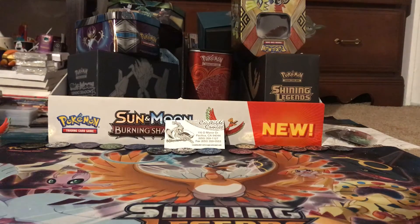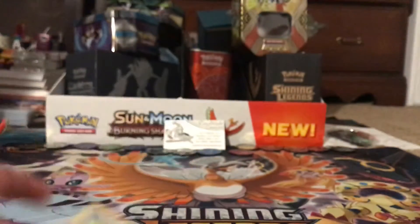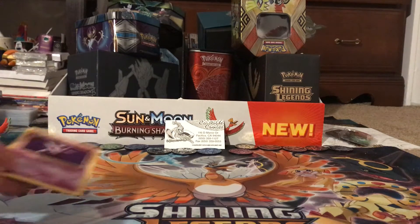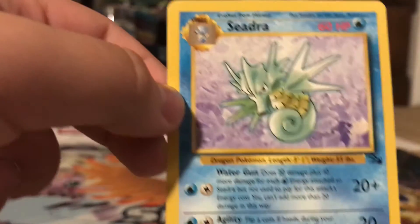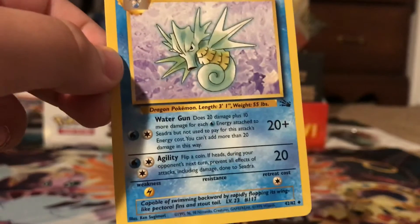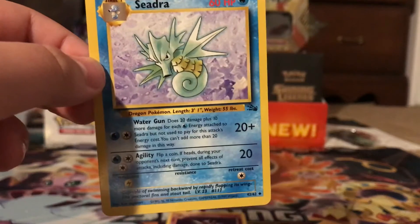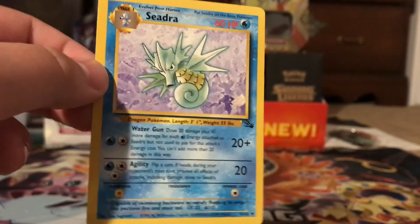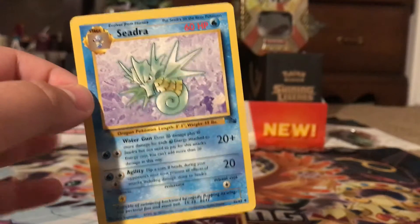These cards are just the coolest! This Seadra is probably the coolest one — it's even cooler than the rare. Look at that art! This was before there was such a thing as Kingdra. I don't know why this wasn't a rare, but whatever. This is just crazy — such a cool opening!